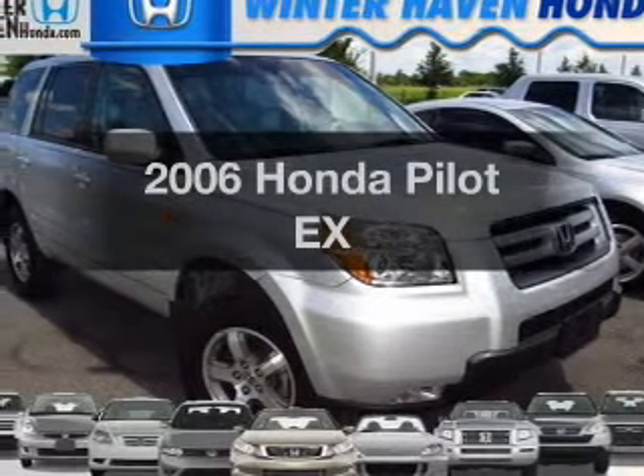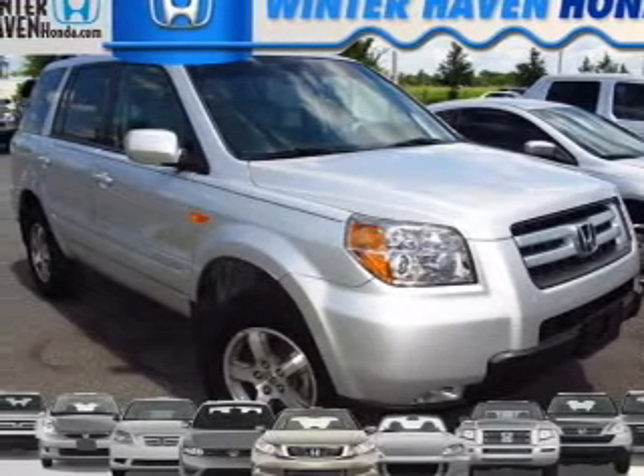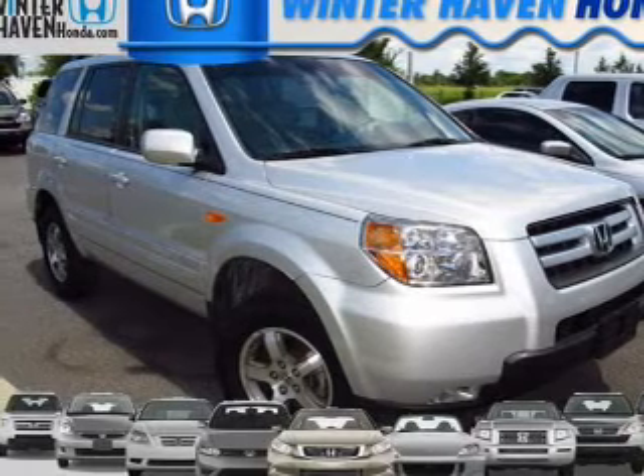Introducing the 2006 Honda Pilot. If you're looking for an automobile with great attributes, look no further.